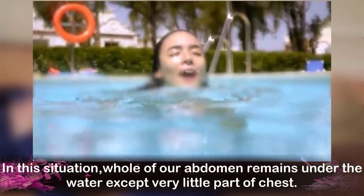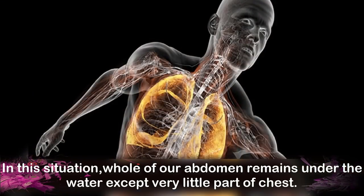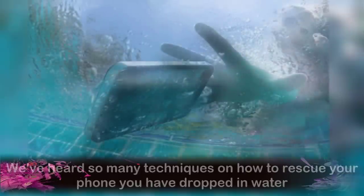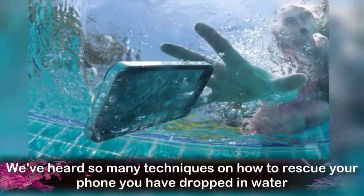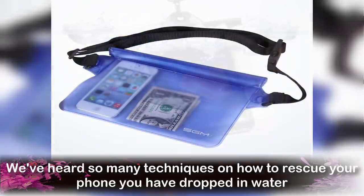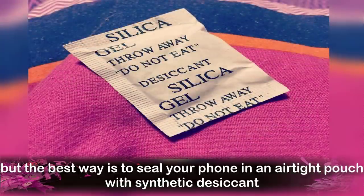In this situation, the whole of our abdomen remains under the water except a very little part of our chest. Number 2: Saving Your Wet Cell Phone. We have heard so many techniques on how to rescue your phone when you drop it in water, but the best way is to seal your phone in an airtight pouch with synthetic desiccant.